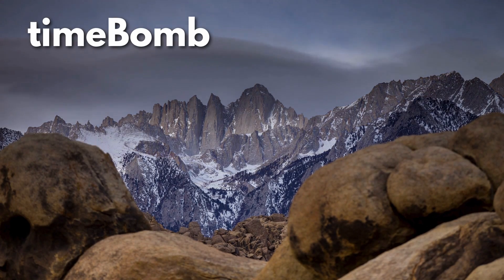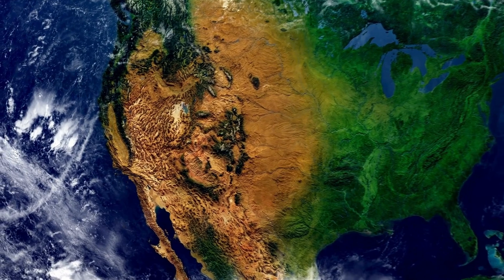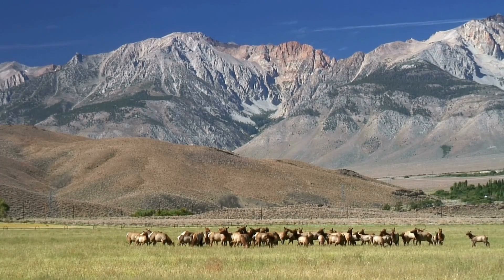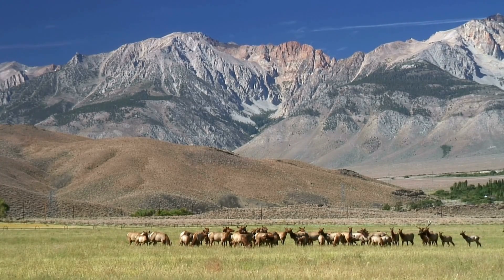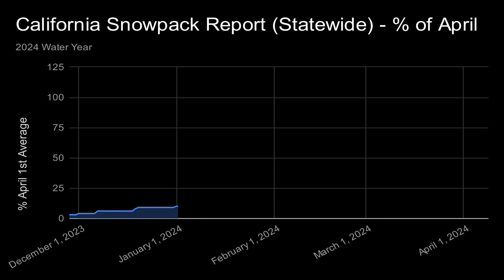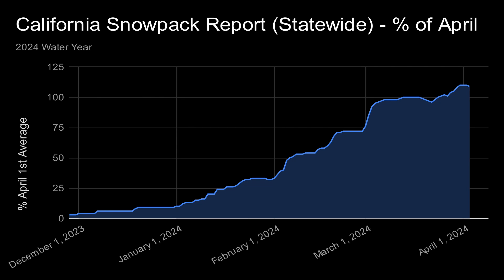Now let's check out the California statewide snowpack numbers. The statewide snowpack report encompasses more than just the Trinity and Sierra regions. It includes the Klamath Basin and the Cascade Range, as well as other areas. So this report gives us the best gauge of California snowpack, providing us with an outlook on how the entire state's water situation will look later on this year. Looking at the April 1st percentage chart, we see that the California snowpack had a slow start to the season with big gains in early February and big gains in early March. The snowpack crossed the 100% line on March 25th and peaked on April 1st at 110% of its historical April 1st average. Again, this is great news for the state of California. That makes two years in a row where California has received above-average snowpack.